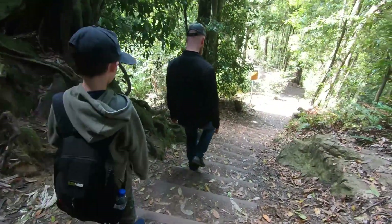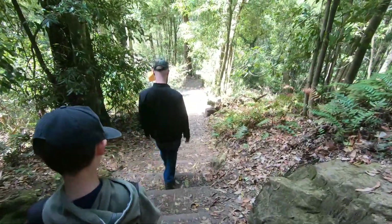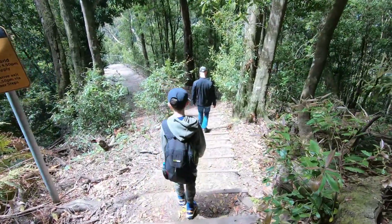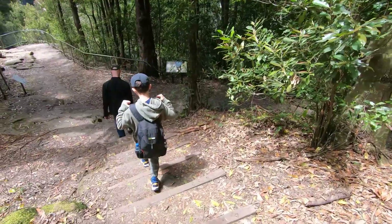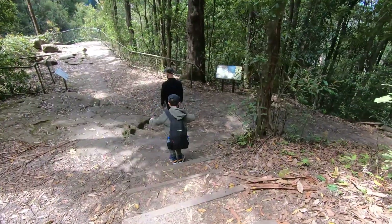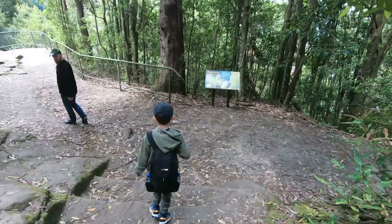We continued climbing down where the trees are becoming much taller and denser. This was the lowest point we went. You could still go further down to the foot of the waterfall, but we decided to go back up.